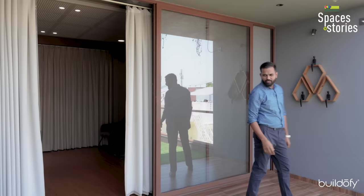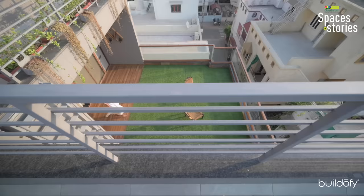As you come out from the home theater, there is a deck that connects with the outside terrace. We used artificial lawn on it.